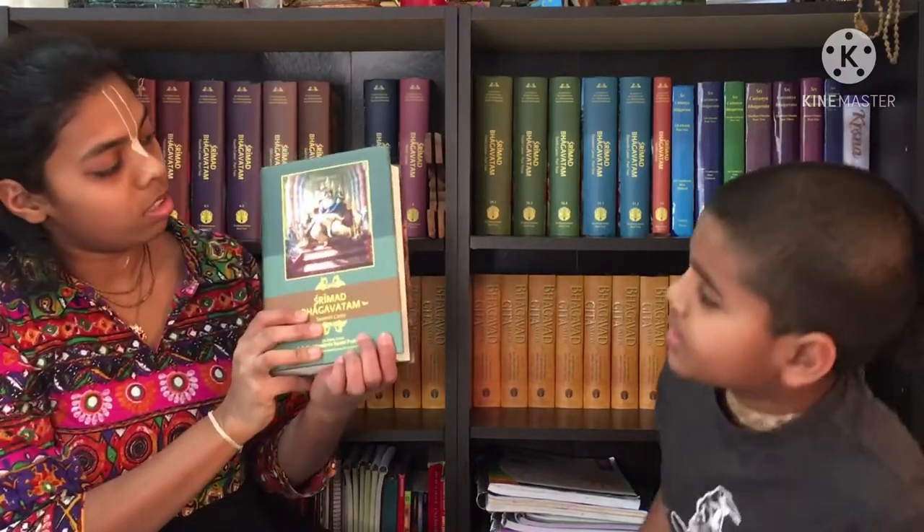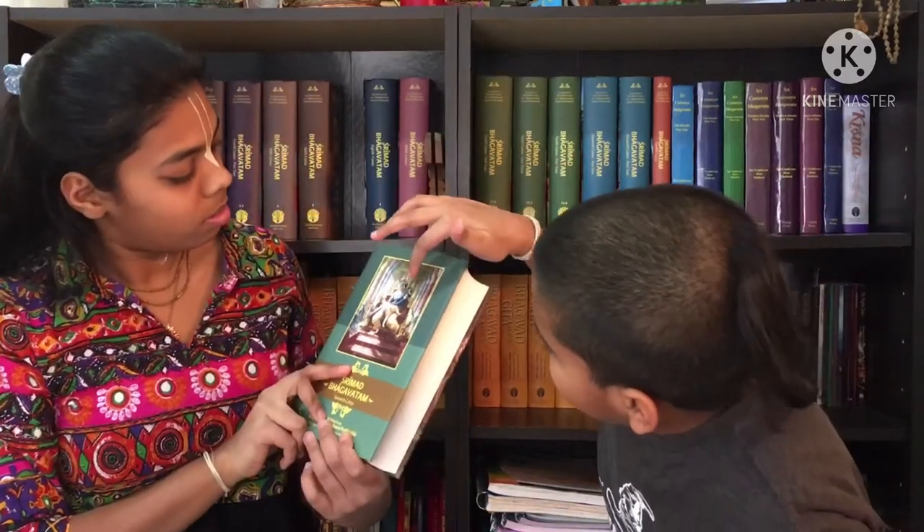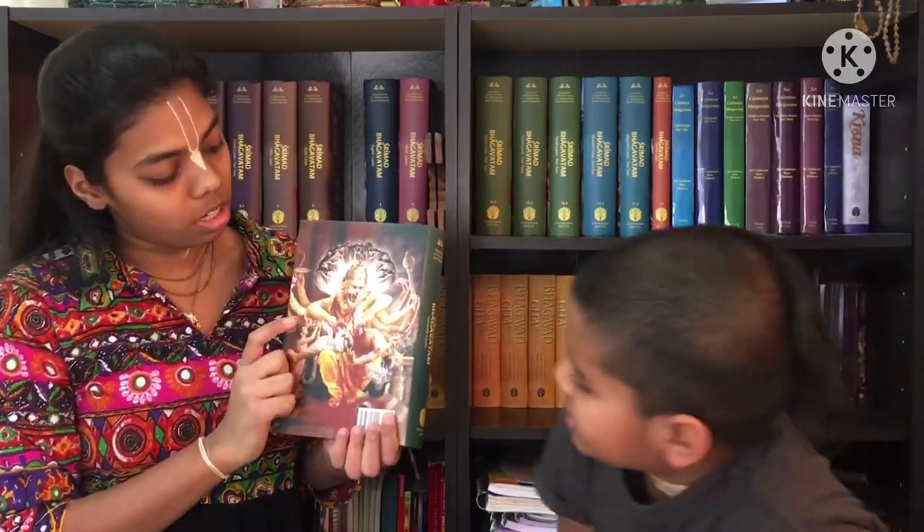Now moving on to canto seven. The seventh canto is actually a very big canto. As you can see in the picture, you can see Hiranyakashipu and Prahlad being tortured by him. In the back you can see Narasimha Dev has cut open Hiranyakashipu's stomach. So you know that the major prayer in this canto is by Prahlad Maharaj to Narasimha Dev — because Prahlad Maharaj was the only one who could pacify Narasimha Dev after he had been killing everyone.